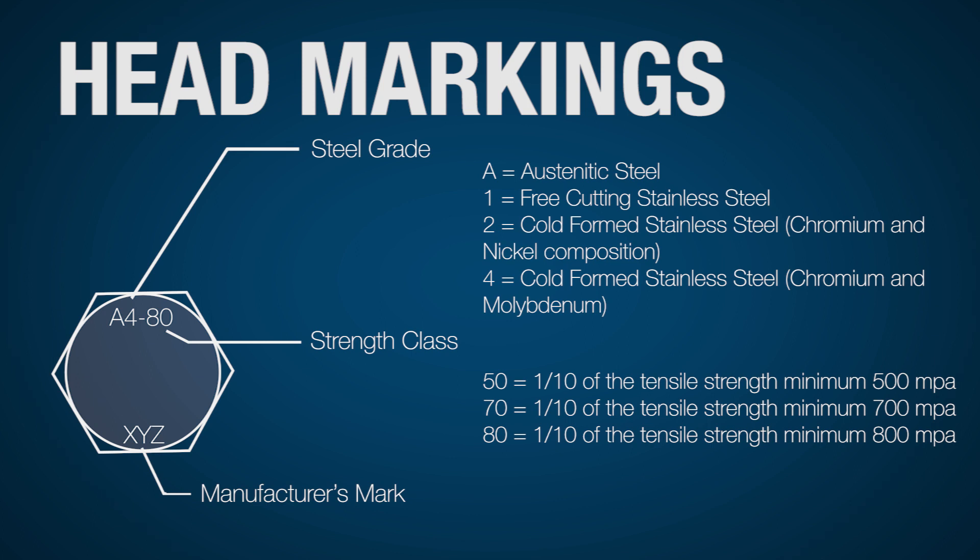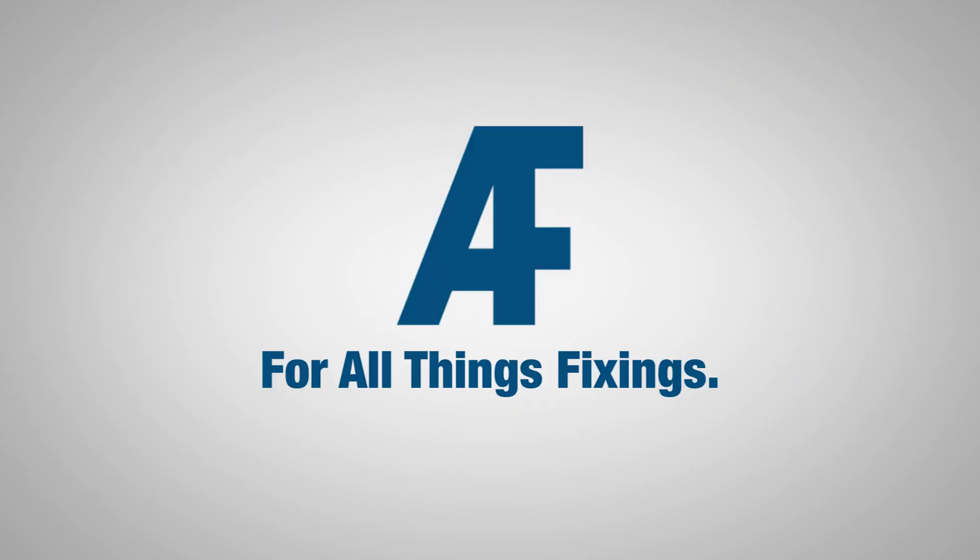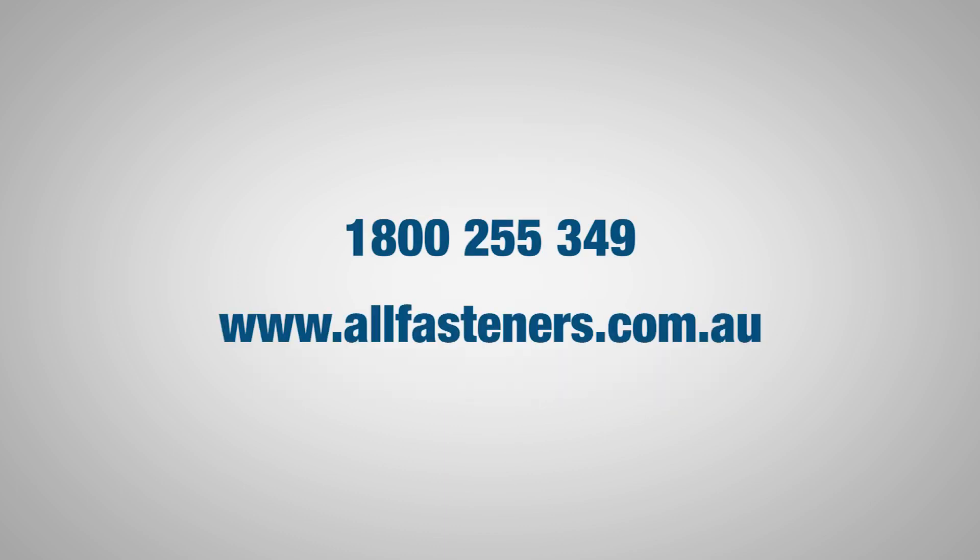When looking for a great range of stainless steel fasteners, see All Fasteners, the leaders in all things fixings. We'll see you next time.